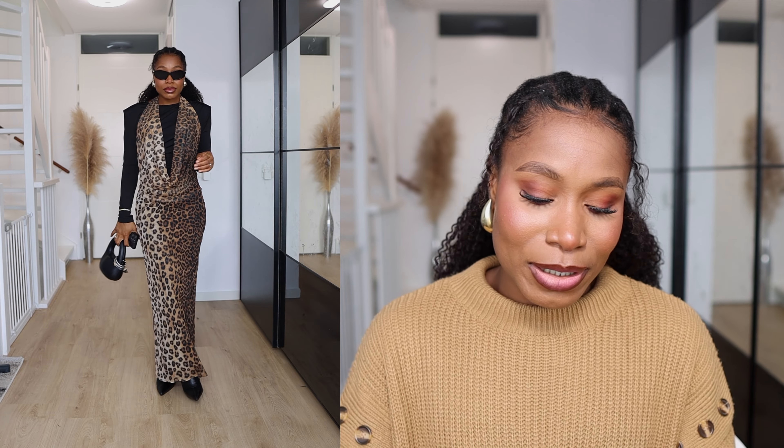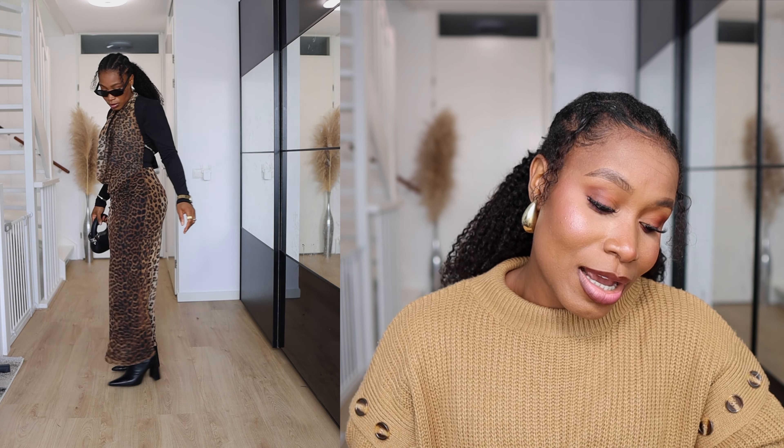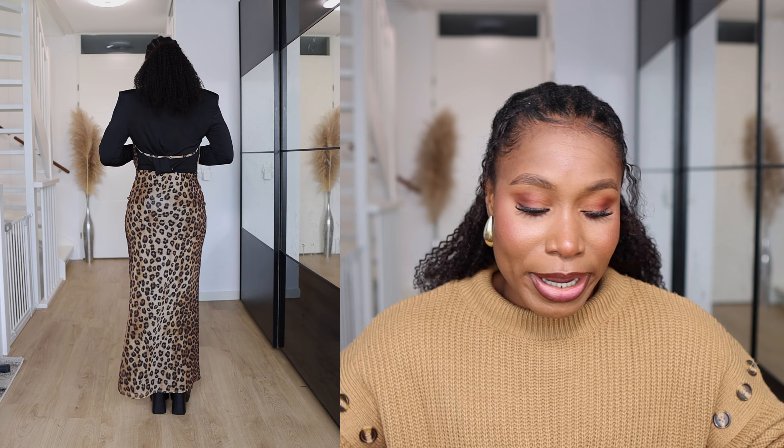The next store I picked up some items from is Zara. I actually just picked up two pieces from Zara. First item I picked up is this animal print dress. Animal print has been trending all over the internet and I decided to take that huge step and try out an animal print dress — I don't own any in my collection, but sometimes when I see trends like this I just pick up one piece and see how I feel about it.